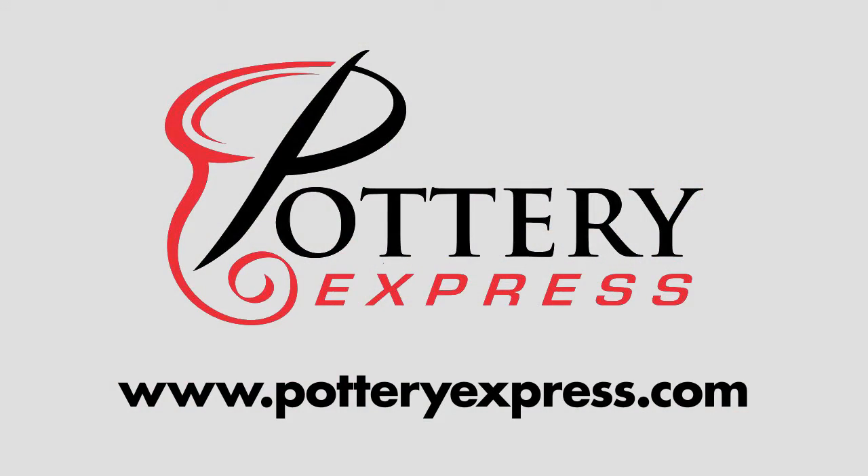Please contact Victoria for more information about our wholesale program or visit PotteryExpress.com to see our catalogs.